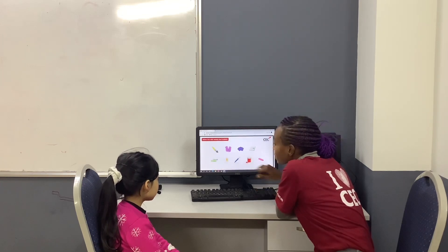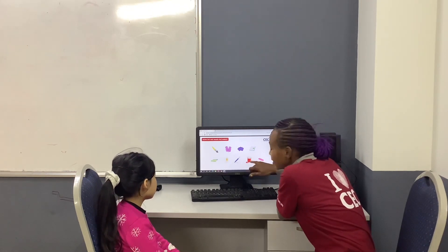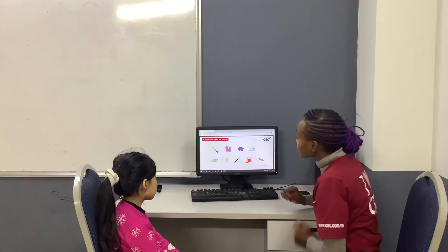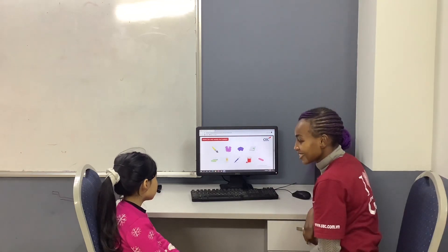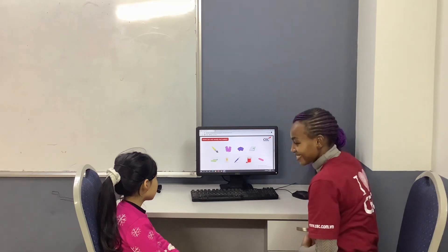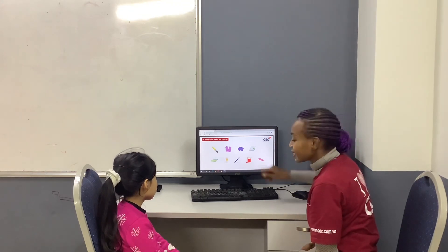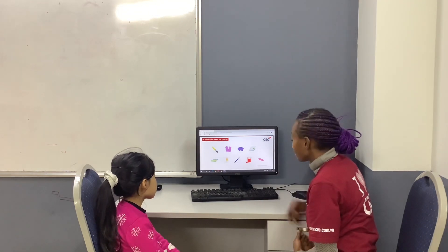And what is this? And what is this? And what is this? And what is this? This one. Paint. Paint. And what is this? Very good.